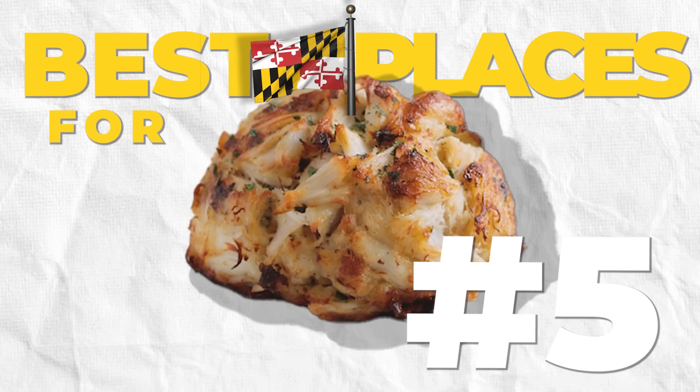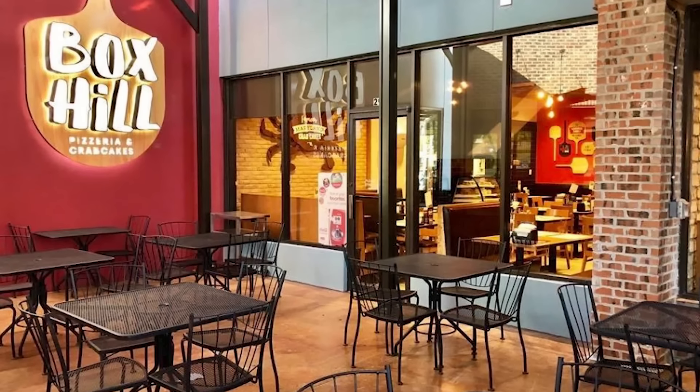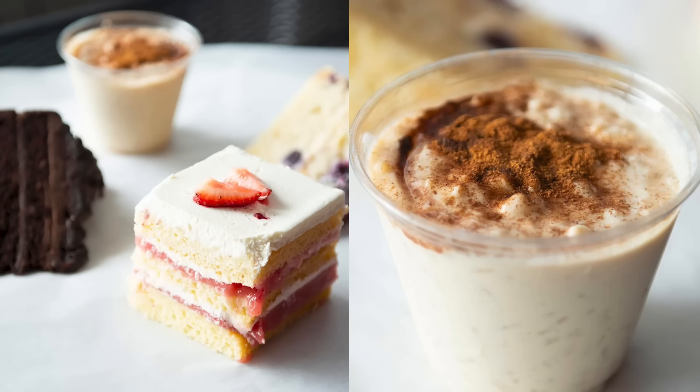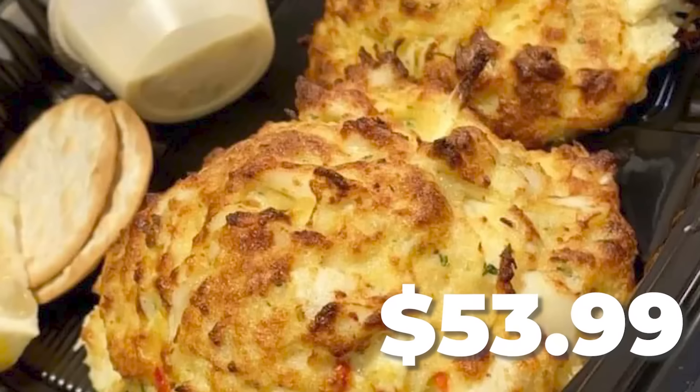The fifth and final spot is Box Hill Pizzeria and Crab Cakes, located in Abingdon, Maryland. I was there just last week and had their crab cake platter, sat outside on a beautiful fall day, and loved every second of it. Crab cakes are the mainstay, but they've also got pizza, subs, and incredible desserts. It's about a 30-minute drive outside of Baltimore right off Interstate 95, but well worth it. And if you can't make it out there, Box Hill ships crab cakes right to you. An 8-ounce crab cake is $29.99, two for $53.99 — and it is worth every penny.